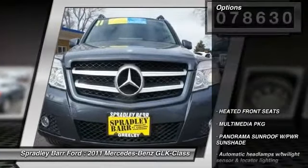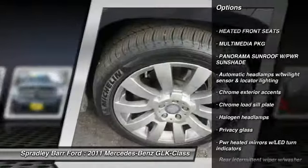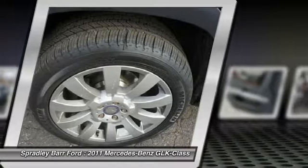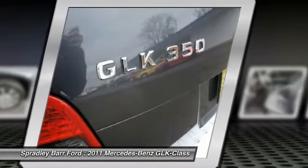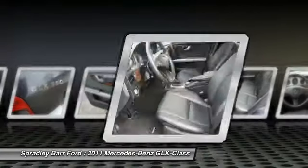Here are some of this vehicle's great options: front and rear floor mats, cruise control, rear defroster, center armrest, child safety rear door locks, heated front seats, power windows, night security illumination, side curtain airbag, and panoramic roof.